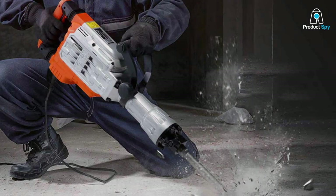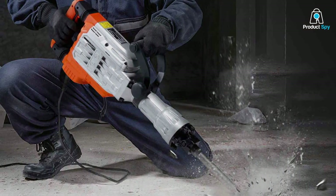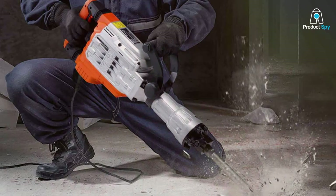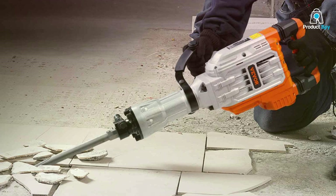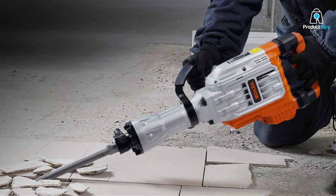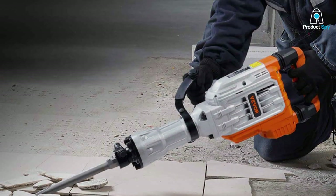With a construction designed to withstand the demands of rigorous use in a variety of environments — from construction sites to home renovations — the tool's usability is enhanced by its user-friendly controls and adjustable speed settings, making it accessible to both novices and seasoned experts. The durability of the VEVOIR Jackhammer is unquestioned.